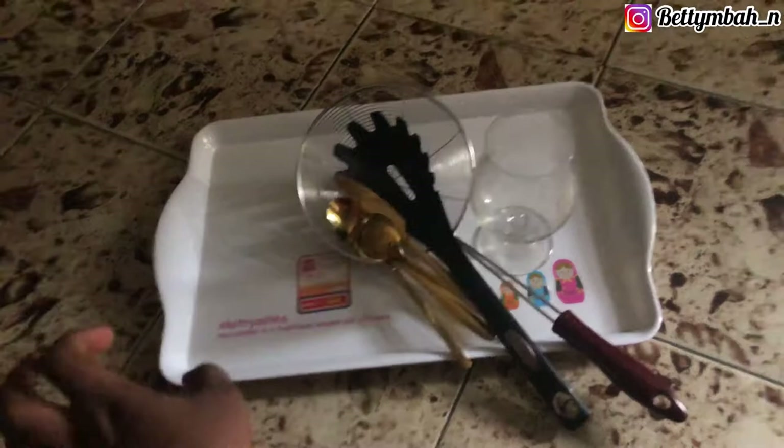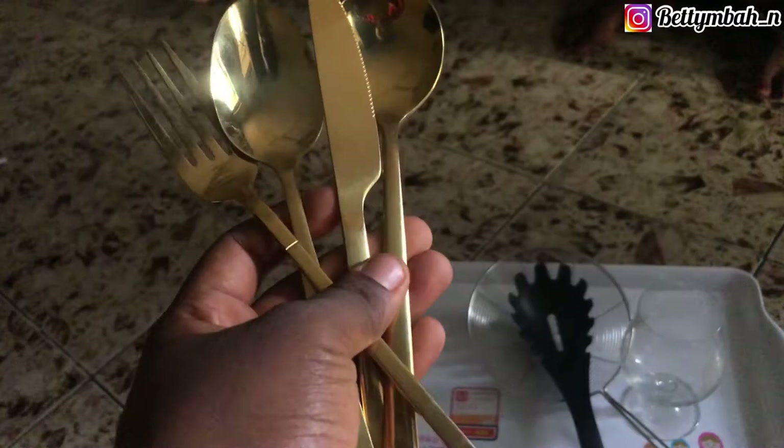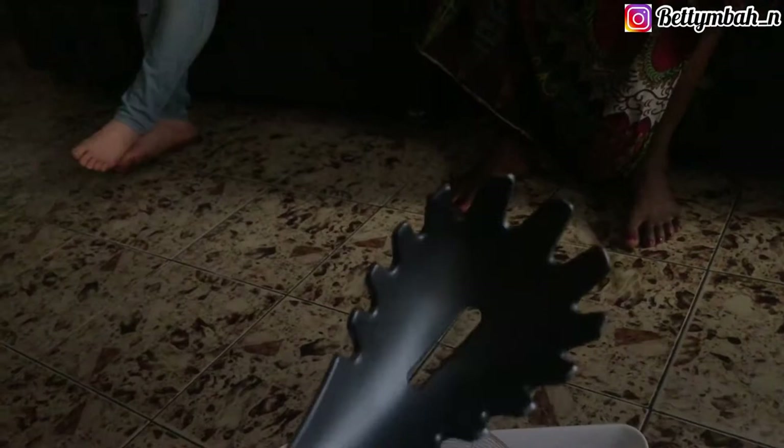We got this one for 1,400 naira — it looks dirty because I haven't cleaned it yet, but it's actually beautiful. This is 1,400. And I got the set of spoons for aesthetics — these spoons are 500 naira. Then I got this one for 1,000 naira. I've been buying and collecting nonstick spoons one after the other, so this adds to the set. This is 1,000 naira.